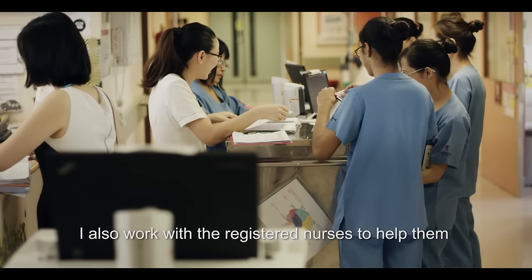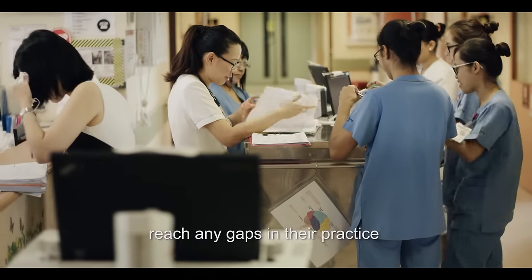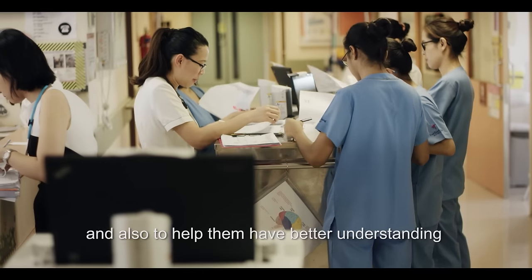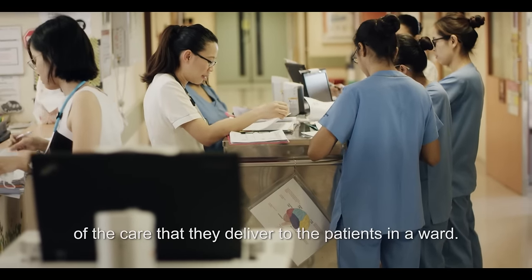I also work with the registered nurses to help them address any gaps in their practice and to help them have a better understanding of the care that they deliver to the patients in the ward.